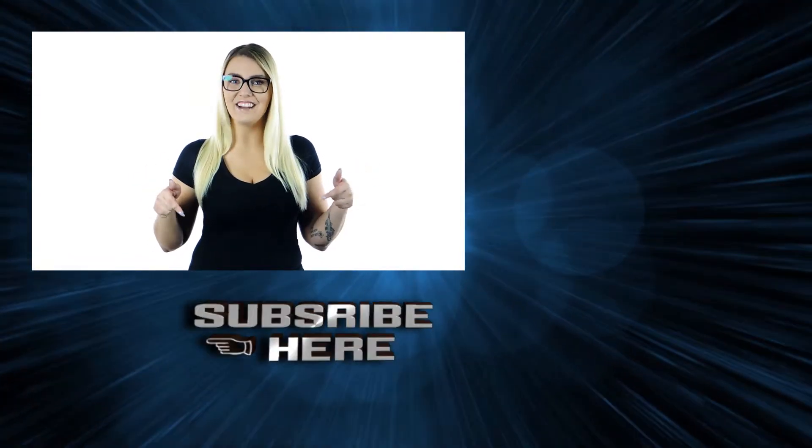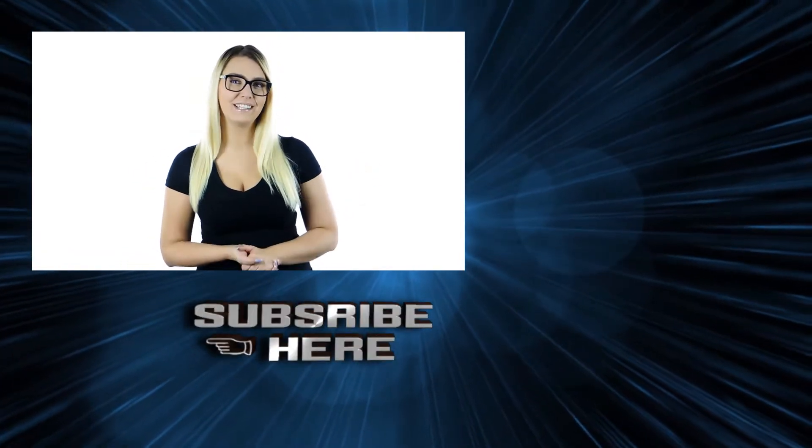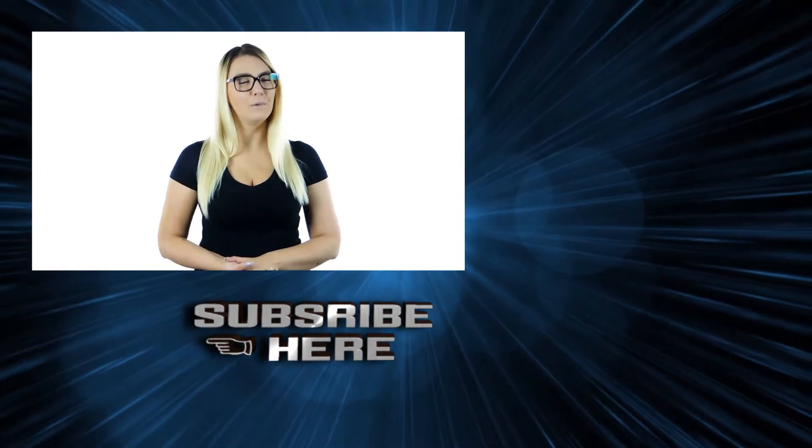Did you enjoy this video? New videos will be updated every 2 days. Please subscribe to the Ranky10 channel. It will be super helpful to us. Thanks for your subscription.